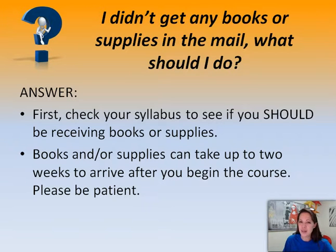Next question: I didn't get any books or supplies in the mail — what do I do? The first thing you should do is check your course syllabus to see if you should even be receiving books or supplies in the first place. If you are supposed to receive a textbook or an art kit, they might take up to two weeks to arrive, so please be patient. Your materials will arrive soon.